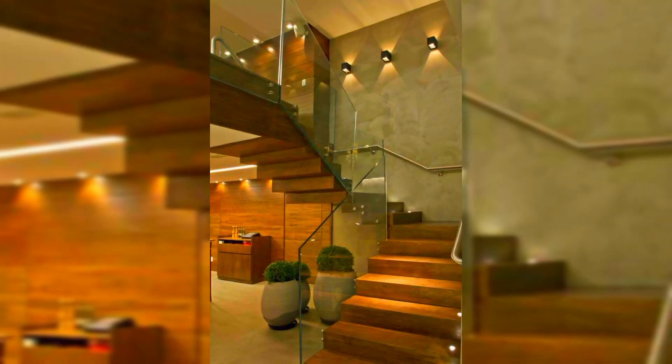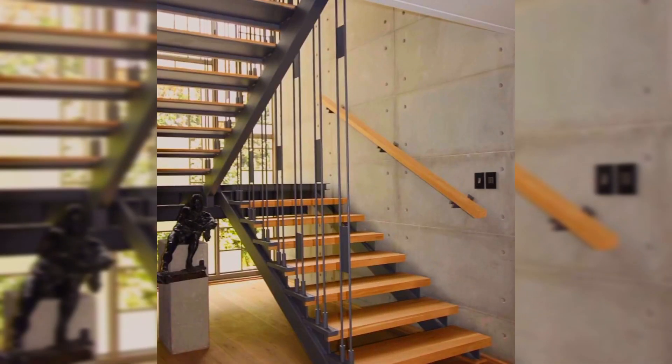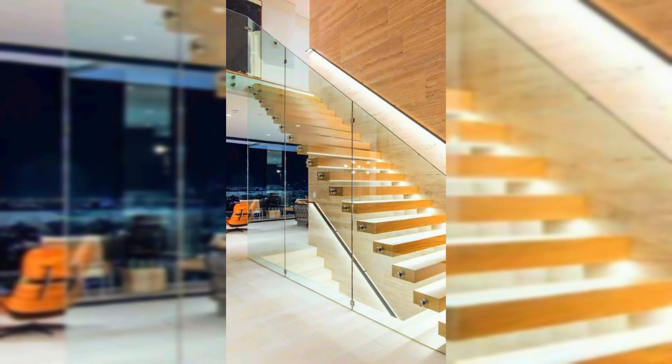A staircase consists basically of a series of steps, which in turn consist of a tread — the horizontal part where the foot will rest — and a riser, the vertical part. It can vary in its design. Each step must also have one or more landings, handrails, and a small nosing.